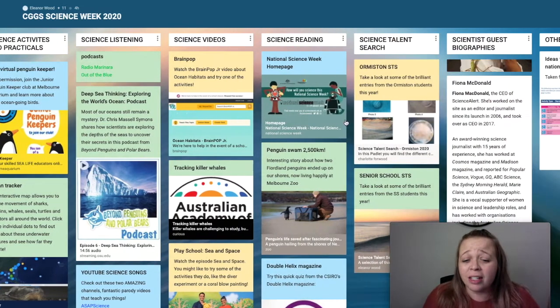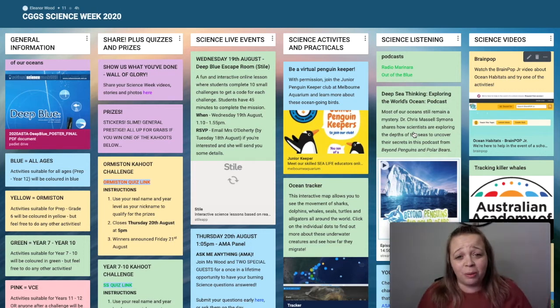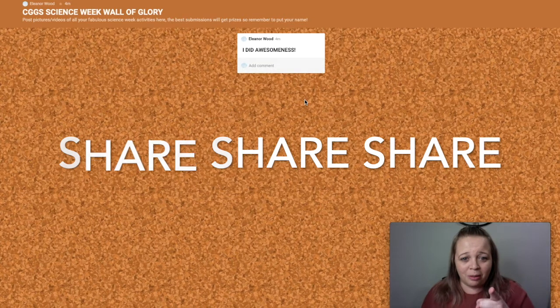We've also got videos and things to read if you like reading, and our science talent search showcases. Once you've done something, we really want to see what you've created. Go to this card here, click on the link, and it will open up a Padlet where you can add your own submissions. Remember — I did awesomeness!